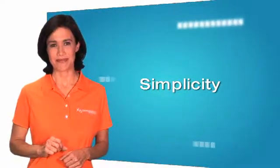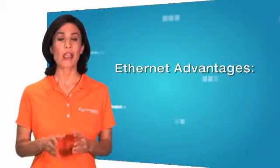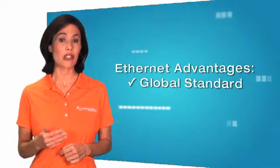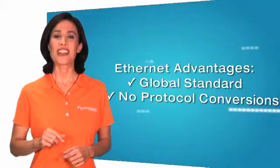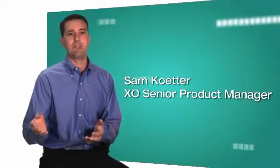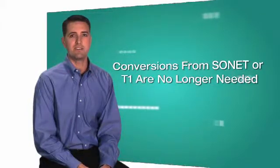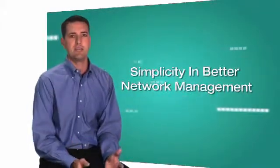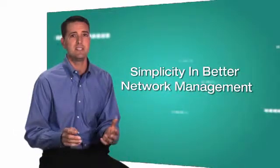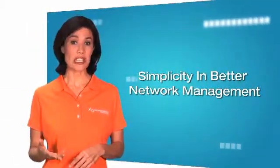So let's start with simplicity. Ethernet technology offers a number of key advantages over legacy technologies. Ethernet is the global standard in the LAN environment, and by extending it into the WAN environment, protocol conversions are a thing of the past. Here's our Senior Product Manager, Sam Cutter. By extending Ethernet from the LAN into the WAN environment, protocol conversions from Sonnet or T1 are no longer needed. And because Ethernet is an international standard, the need for E1 to T1 conversions is also eliminated. By using Ethernet as an end-to-end networking technology, managing the network becomes much easier. XO's new Ethernet Hub service offers simplicity in better network management.